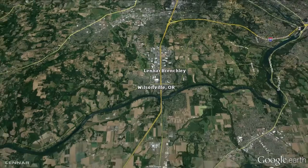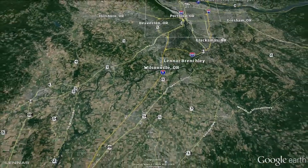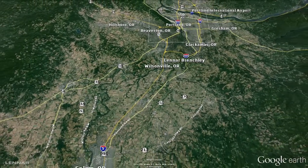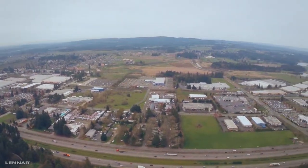Looking for easy access to Portland or Salem? Brenchley is the ideal location, just a moment's drive from I-5, which takes you north to Portland or south to Salem in just 30 minutes.